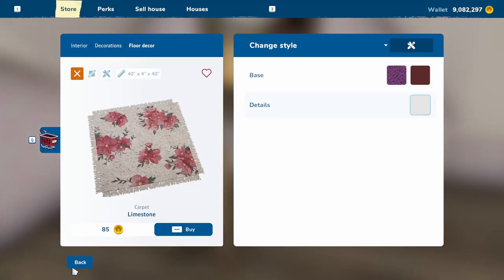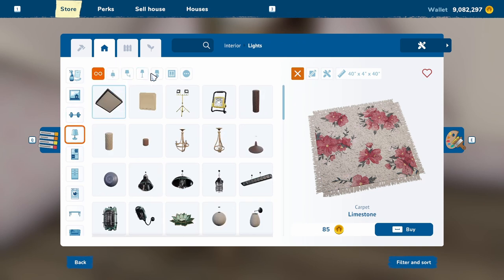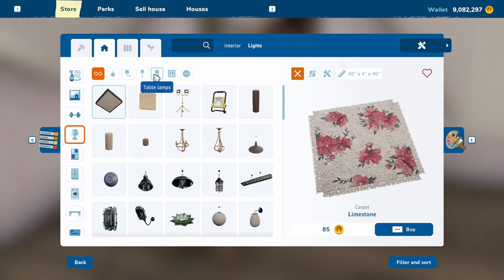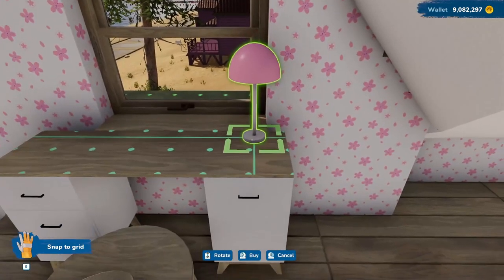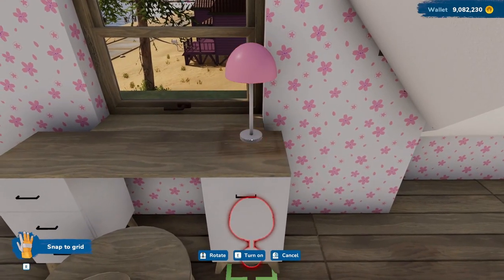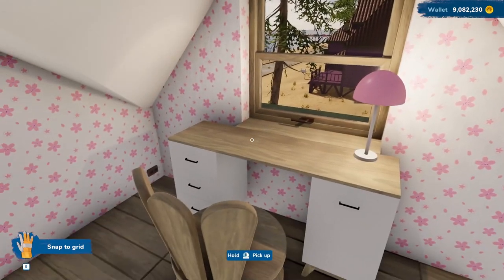We need a desk lamp. We'll do that one. Yeah, that lights it up very nicely.